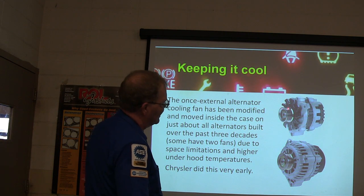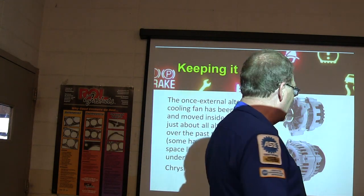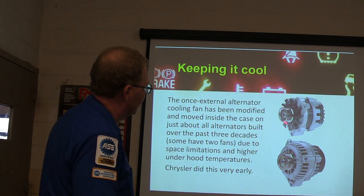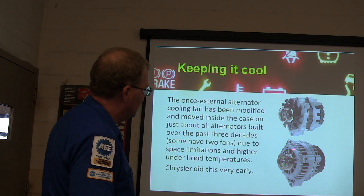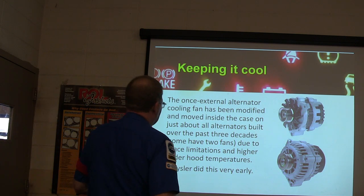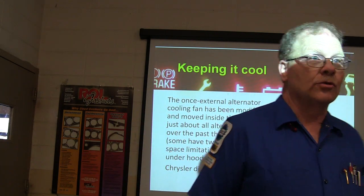Notice how some alternators have an external fan and some have an internal fan. Chrysler put the fan inside the alternator a long time ago. That fan pulling air through the alternator is really important to keep it cool. Space limitations and higher under-hood temperatures are factors — and if you have to get your hand near one when it's spinning, it doesn't feel too good.